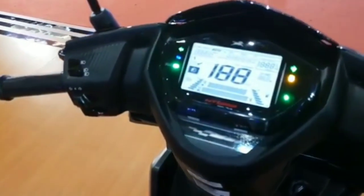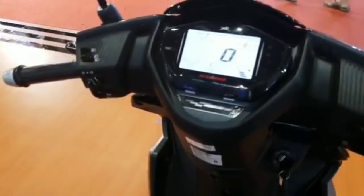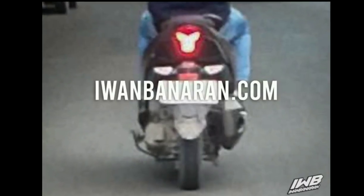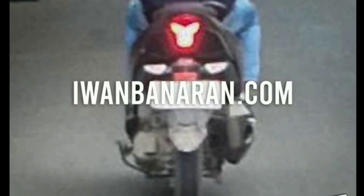Oke. Assalamualaikum warahmatullahi wabarakatuh. Welcome back to my channel, Mas Bro. Edisi kali ini gue pengen ngebahas seputar motor terbaru. Jadi ada spy shot — memang heboh ada spy shot penampakan motor terbaru.